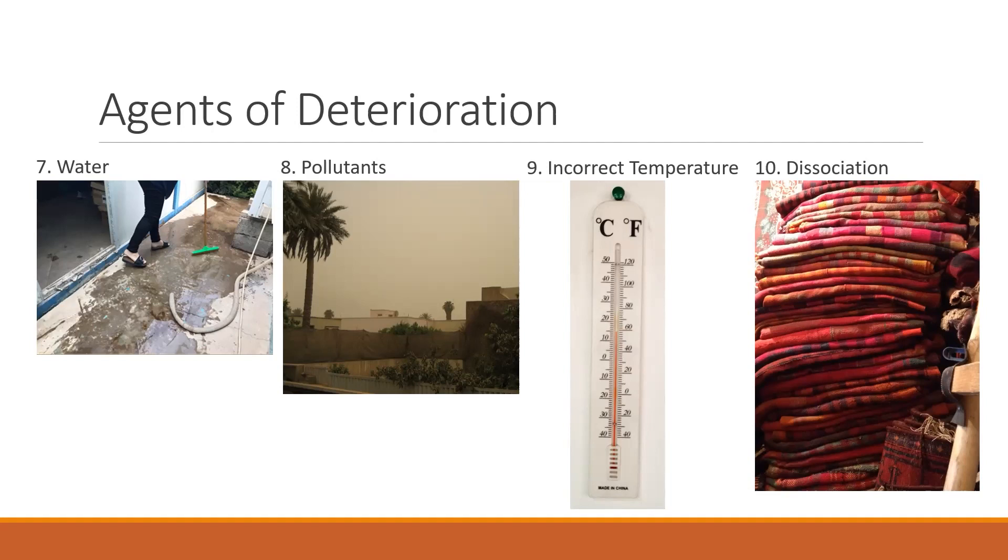Number ten, dissociation means that objects are lost either through being misplaced in the museum, or because the information about the object is lost so that the object loses its importance for research and exhibit. For example, if computer catalog records are not backed up, lots of information and work can be lost if the computer breaks. If storage is not organized and locations of objects are not recorded, it can be hard to know whether something is missing or has been stolen.